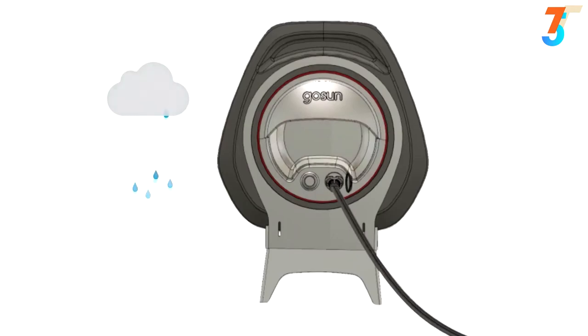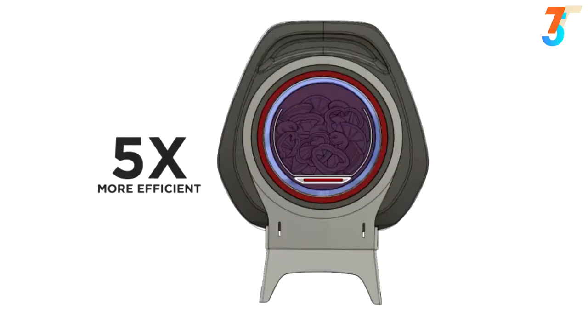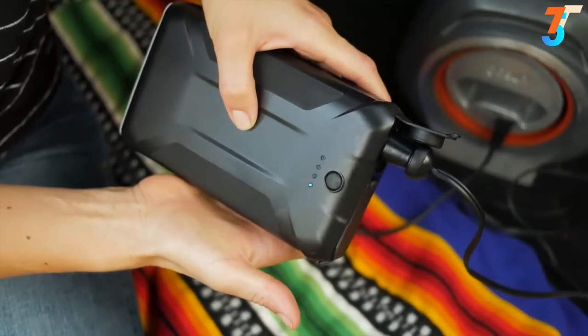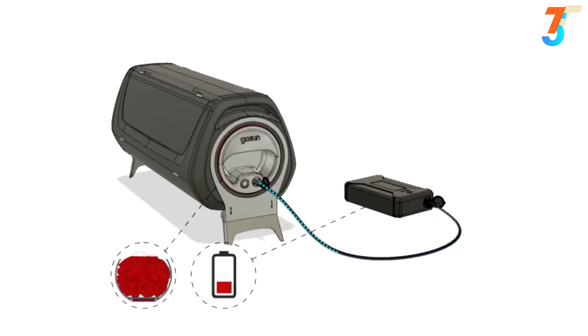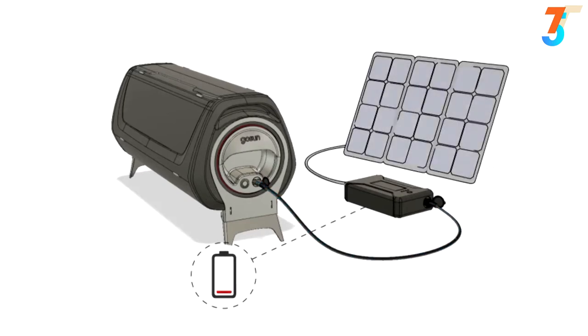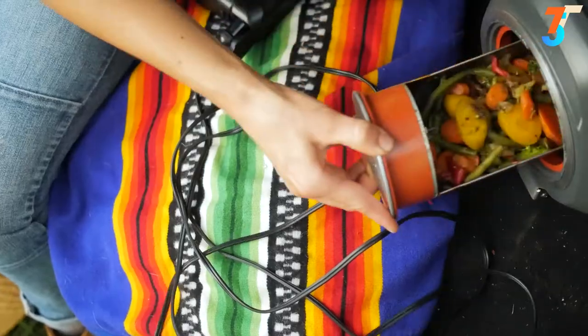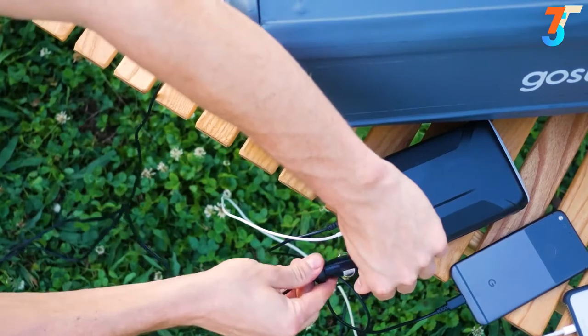If you don't have sunshine, all it takes is the push of a button to activate the 150-watt heater. With the optional lithium-ion power bank, you can easily carry enough energy to cook a meal anytime, anywhere. With the solar PV upgrade, the electricity used to charge the power bank can be made from the Sun, so you're cooking on sunshine day or night.